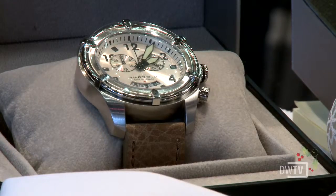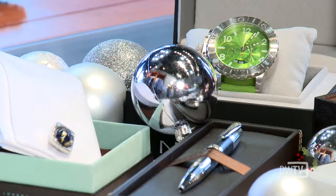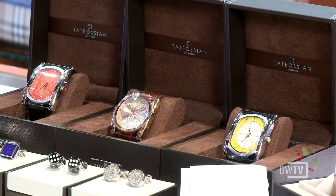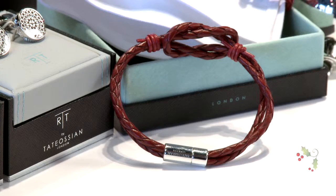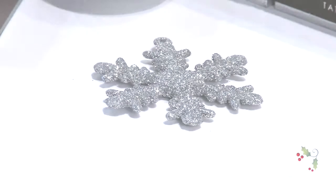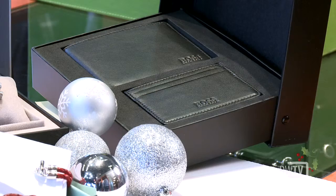We sell watches — higher end watches from England called Tatozian — and pens by Tatozian, cufflinks, and jewelry. For holiday wear, there's nothing else better than giving jewelry.